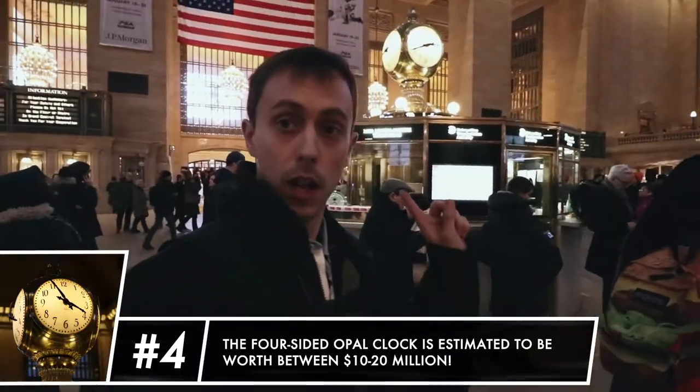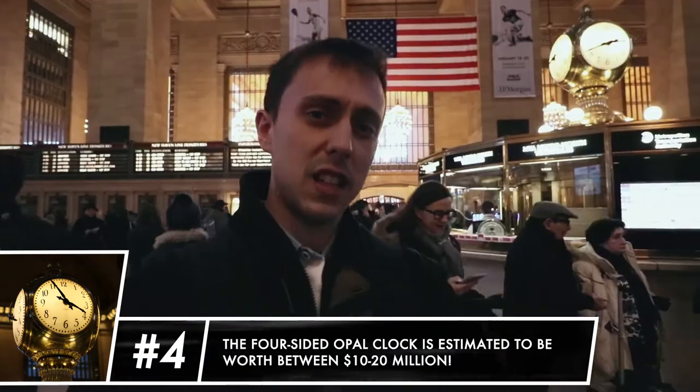A quick fact here — that clock behind me is estimated to be worth 10 to 20 million dollars by auction houses.